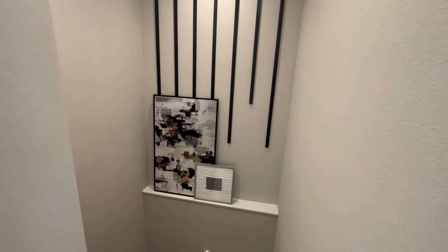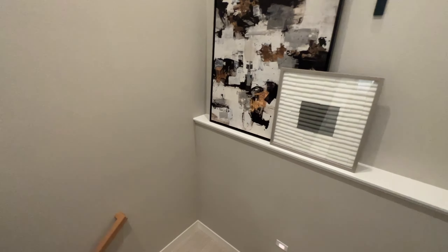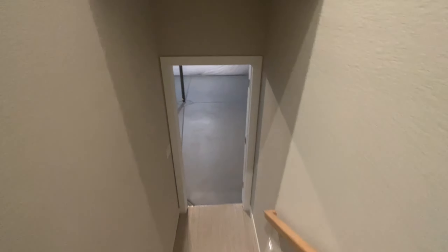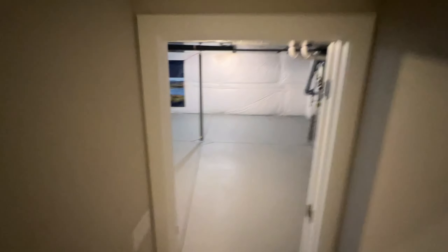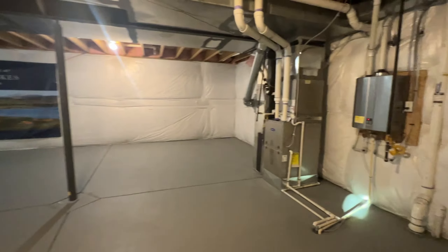And here we have the basement — just the wall going down into the basement. It's a nice, big, open area that is well lit. This basement in this particular model is not finished, however it can be.